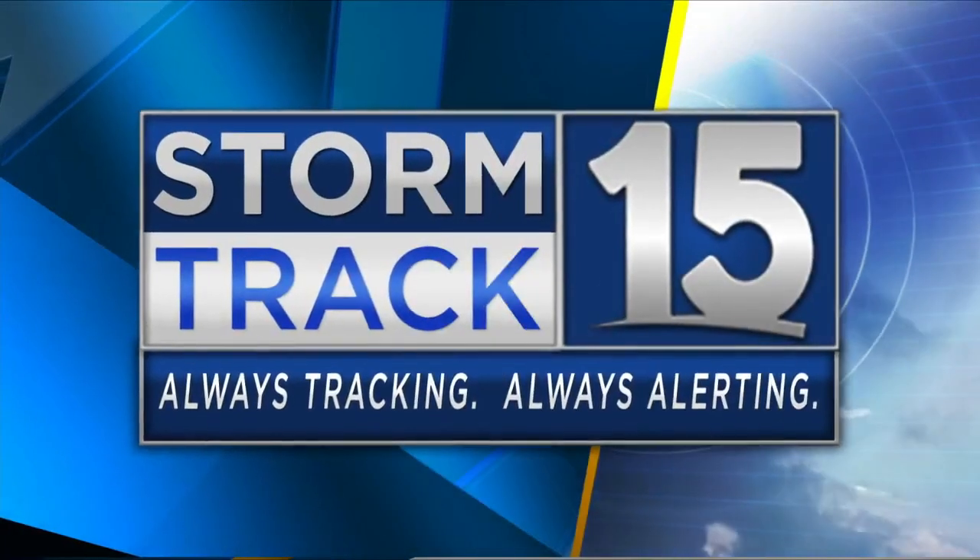Always tracking, always alerting. Here's your StormTrack 15 weather. It is 5:15. Happy Monday.